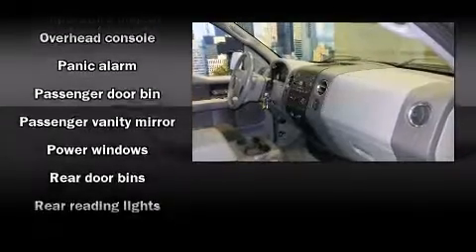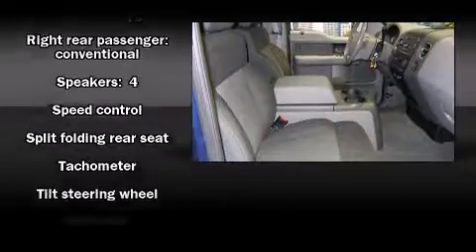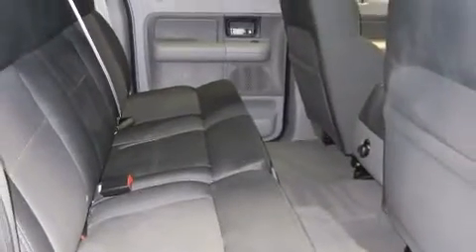Passenger security is always assured thanks to various safety features such as dual front impact airbags, ignition disabling, and 4-wheel disc brakes with ABS.